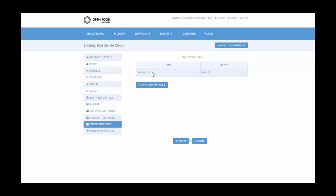You can also add an enterprise fee for any other fee you might have such as a packing fee or administration fee. As a co-op, we add a 10% packing fee.